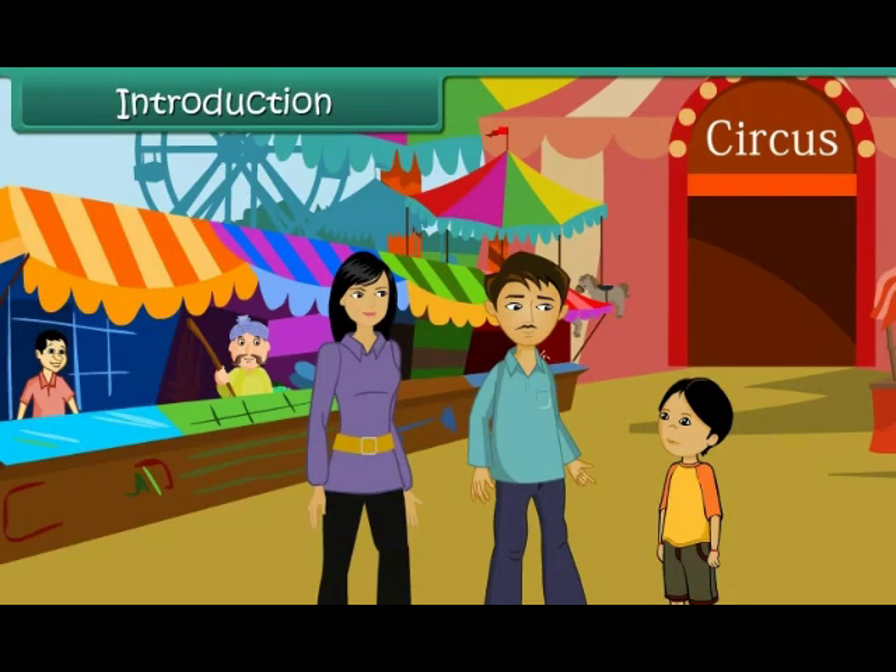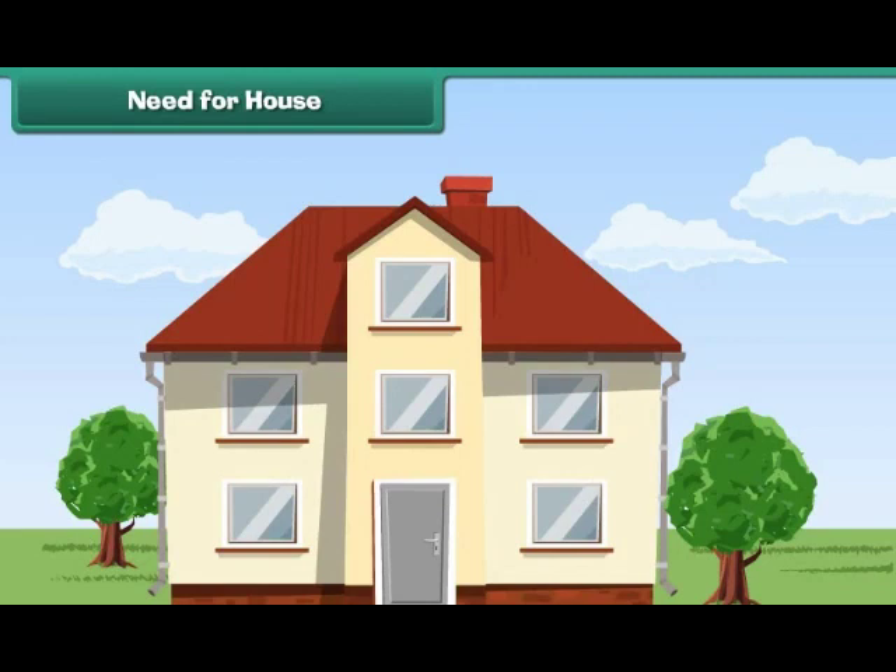In this lesson, you will learn about housing. Human beings live in houses with their families.